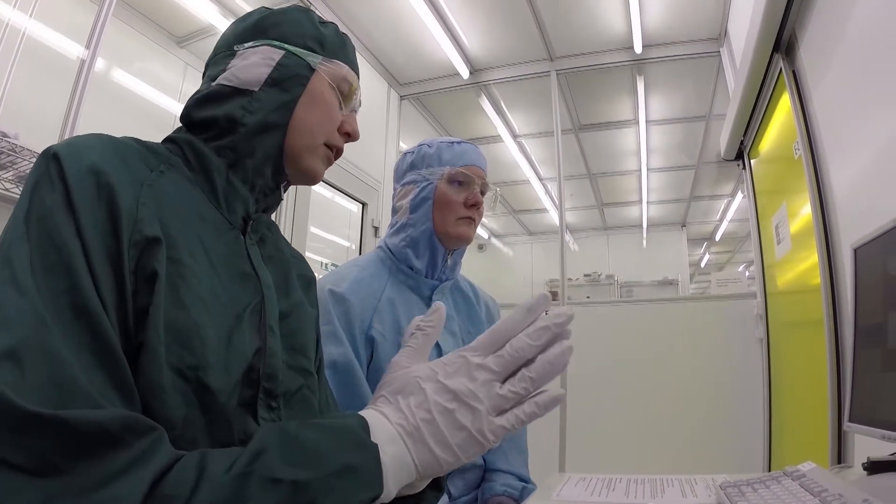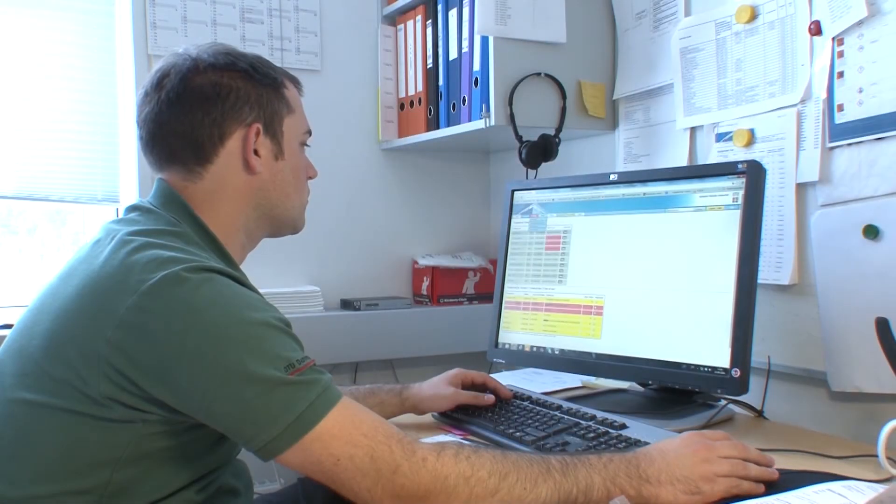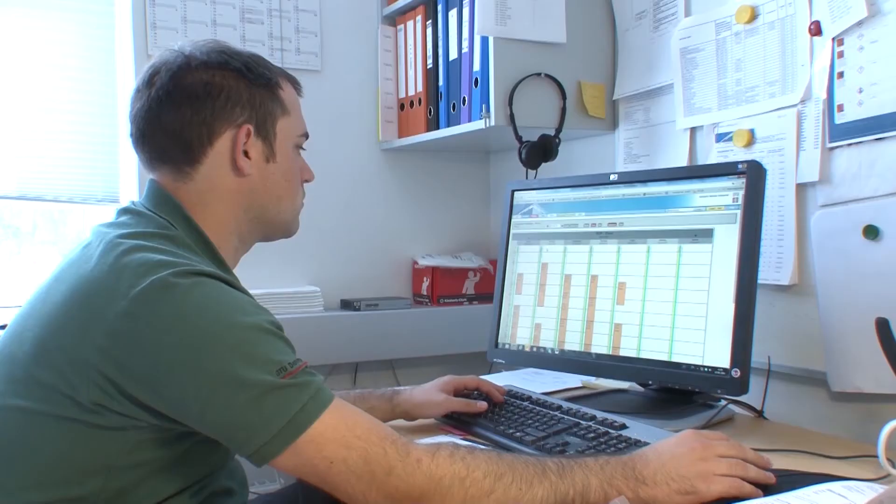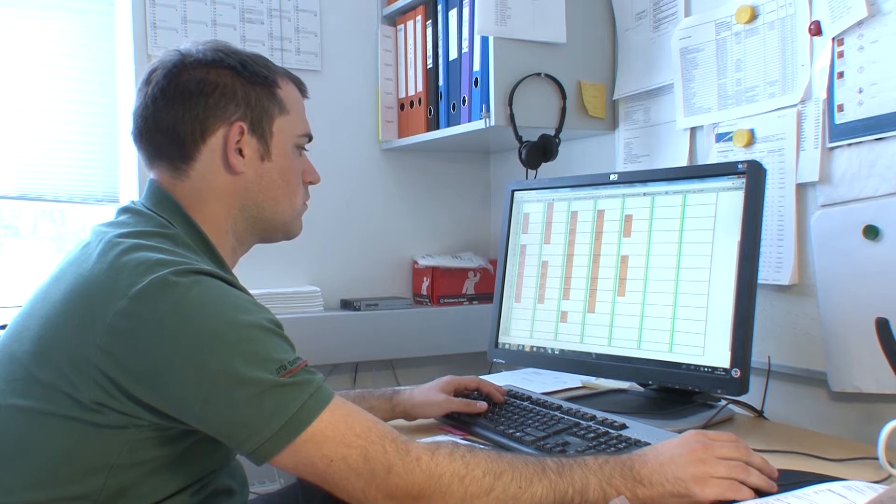When you've been given a time for training, you can book equipment with the trainer. Remember to cancel bookings for equipment that you're not going to use — other people might need it.